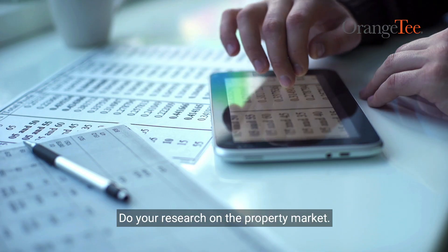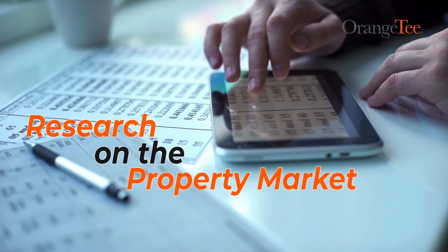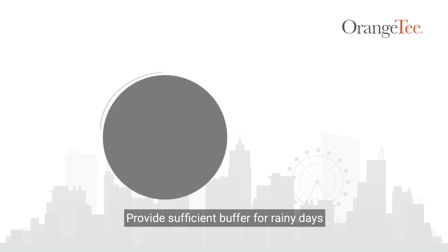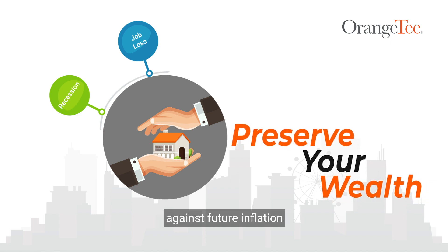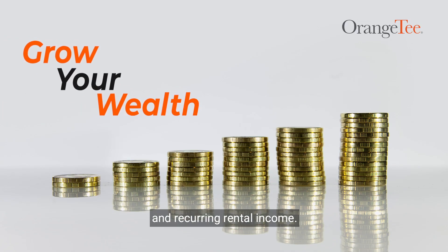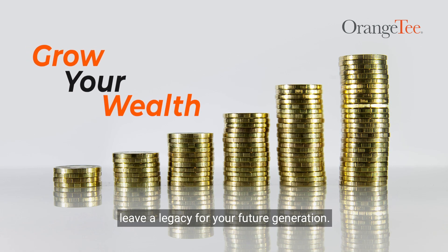Number two, Plan — do your research on the property market, work out your investment budget, entry plan and asset plan. Number three, Protect — provide sufficient buffer for rainy days such as recession, job loss, etc., and preserve your wealth to hedge against future inflation. Number four, Progress — grow your wealth through capital appreciation and recurring rental income. If you can afford it, leave a legacy for your future generation.